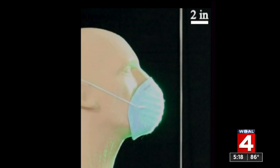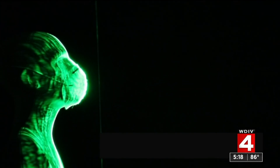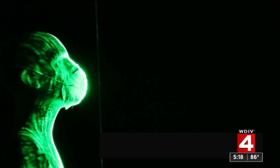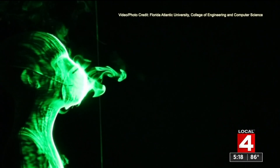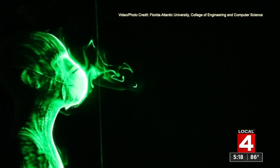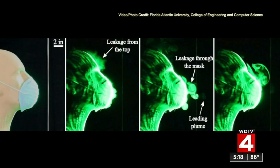The researchers used an off-the-shelf cone-type mask. It's important to point out that although it has the same shape as some N95 respirators, this is not an N95 respirator. Interestingly, the amount of aerosol that penetrates the front of the mask travels farther than the aerosol from the hand-sewn mask, and again there is leakage from the top of the mask.